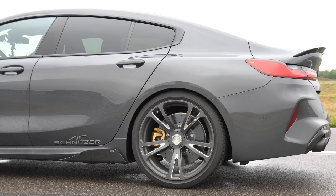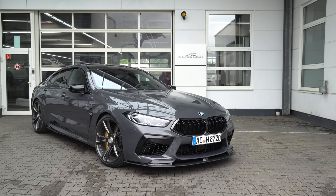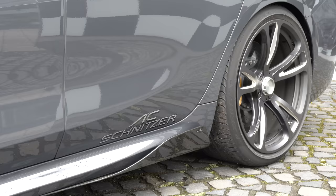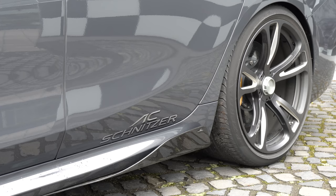They look absolutely stunning and they go really well with the brand hatch grey paintwork. They've also got what looks like a centre lock on them but that's just for aesthetics, which fits the arches really well — and that's not just down to the fact that they're 21 inch, it's also down to the ACS lowering springs: 20 millimeters lower at the front and about 15 millimeters lower at the back, giving the car a real stance. You might also notice these lovely carbon fiber side skirts, again just adding to the overall aggression of this M8 Grand Coupe.